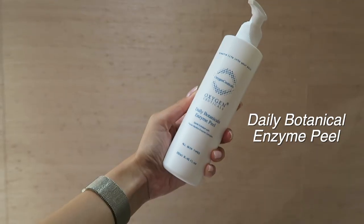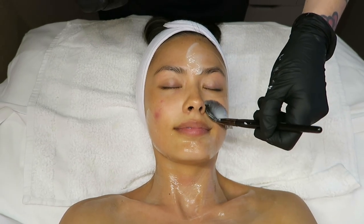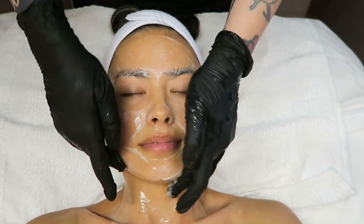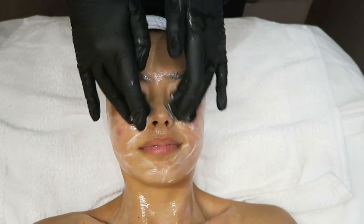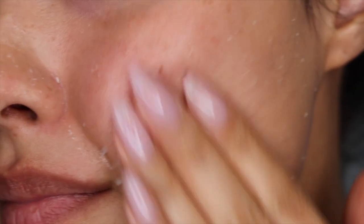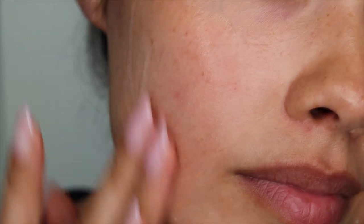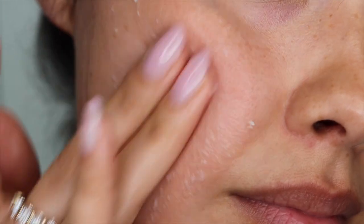I definitely needed a good exfoliation, but since I have dry sensitive skin, she used the Daily Botanical Enzyme Peel. She opted for the enzymes because it features pineapple and papaya enzymes — a more gentle exfoliant than a physical scrub or a harsher chemical exfoliant. As you work this enzyme peel onto the skin it starts to ball up, gently removing all those dead skin cells on the surface. The keyword being gently, because I have sensitive skin, so that really matters for me.